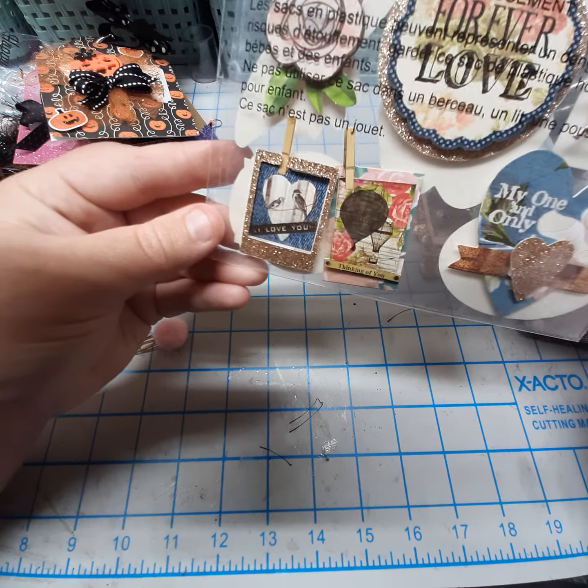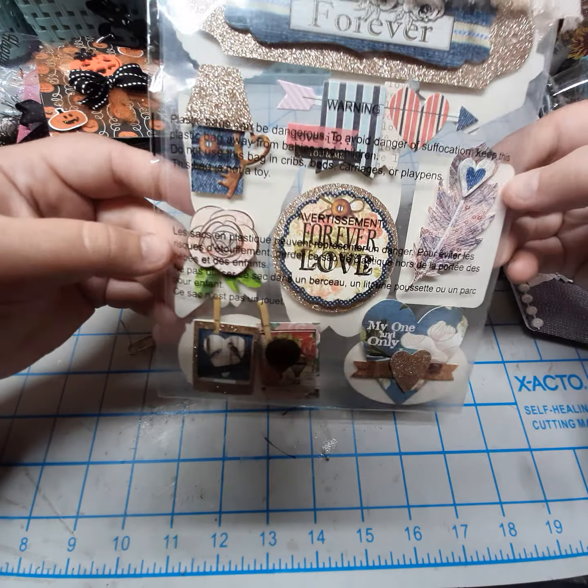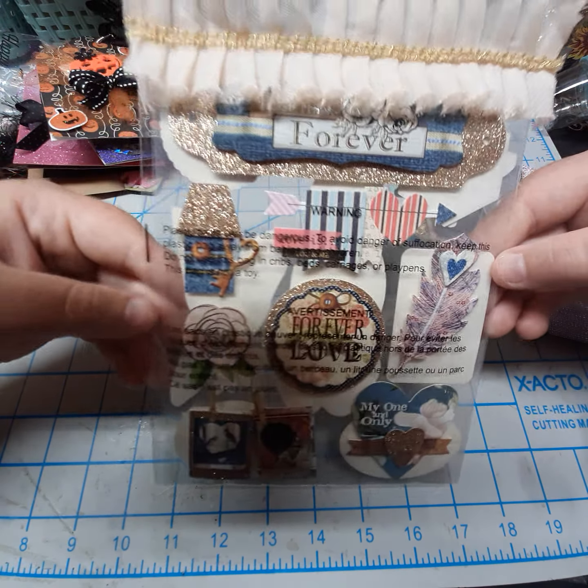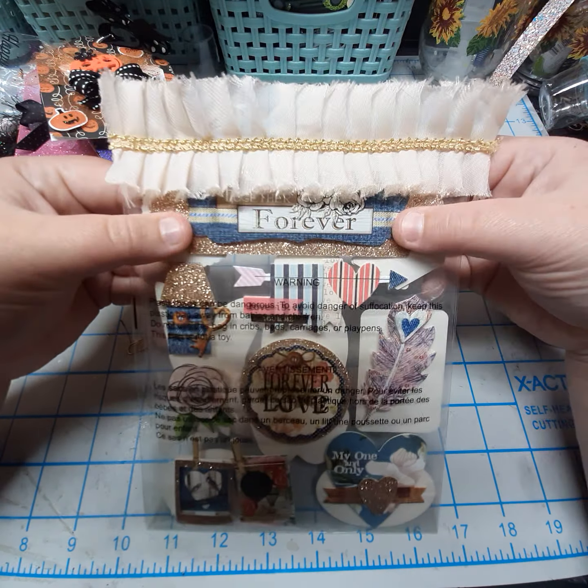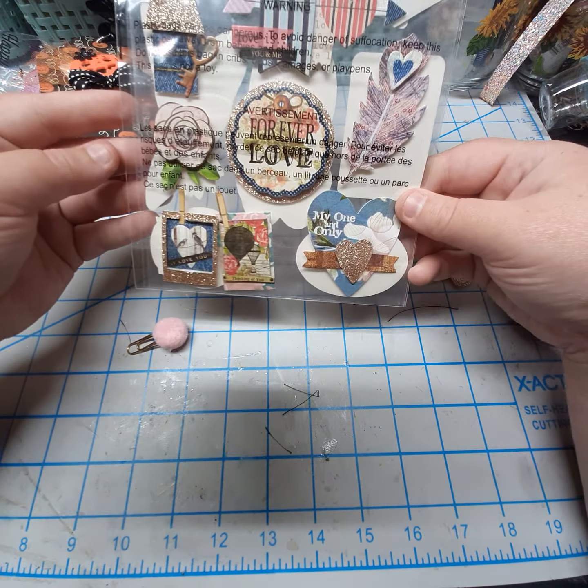We have little polaroids down here on faux paper clips or clothespins — these are really cool, and they just all match so beautifully together.